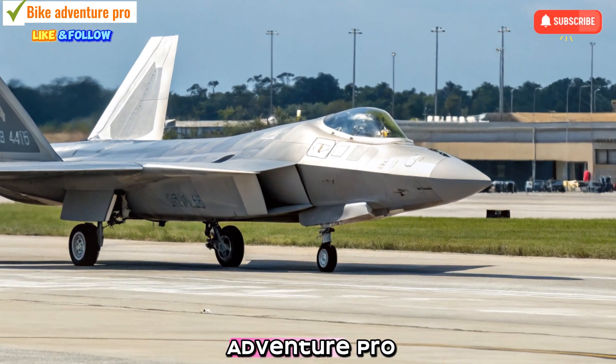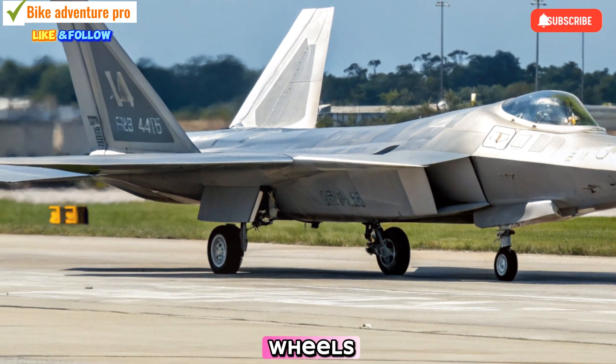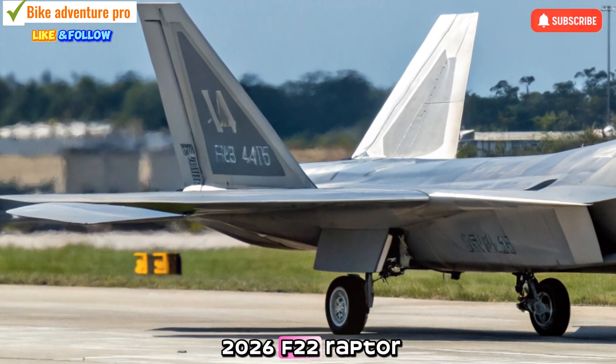Welcome back to Bike Adventure Pro. While we usually focus on adventures on two wheels, today we're exploring an engineering masterpiece in the skies — the 2026 F-22 Raptor.